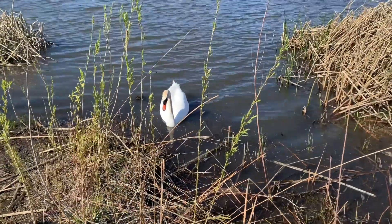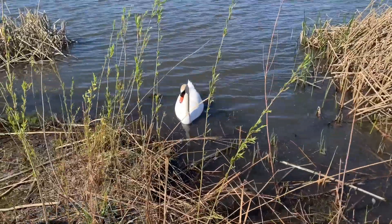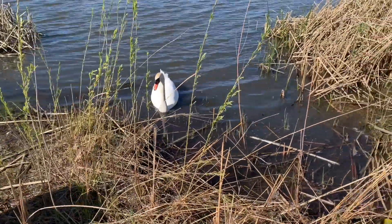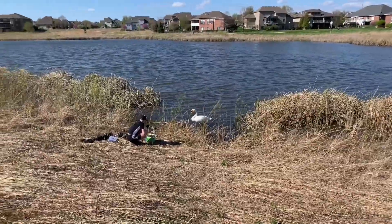Alright man, we started fishing here and this guy does not like that we're over here, bro. Oh my gosh! You know what? I should take him and put him in my pond. He probably wouldn't like me too much though. The swan is about to attack Adam right here.